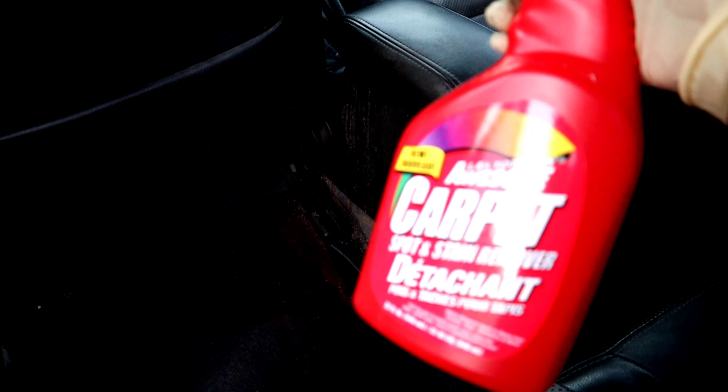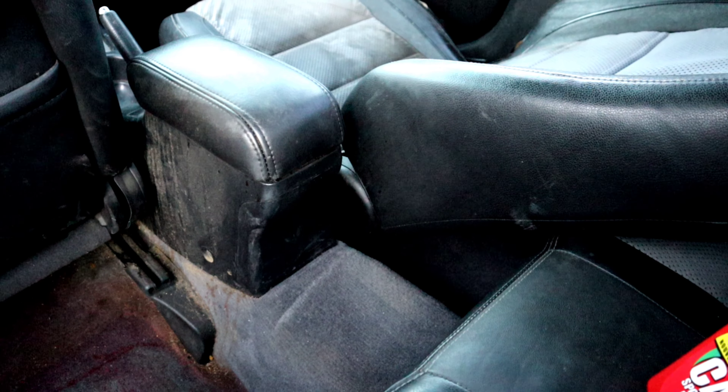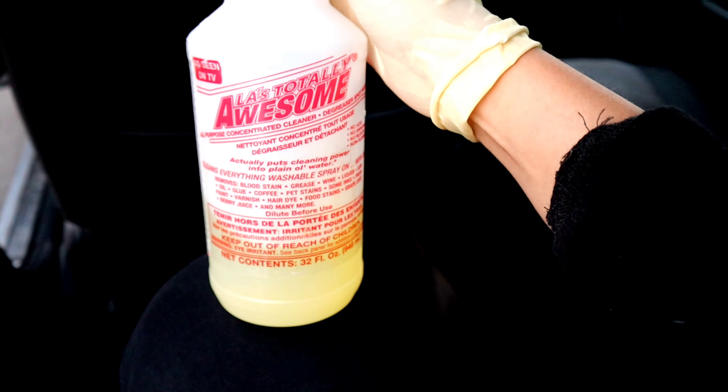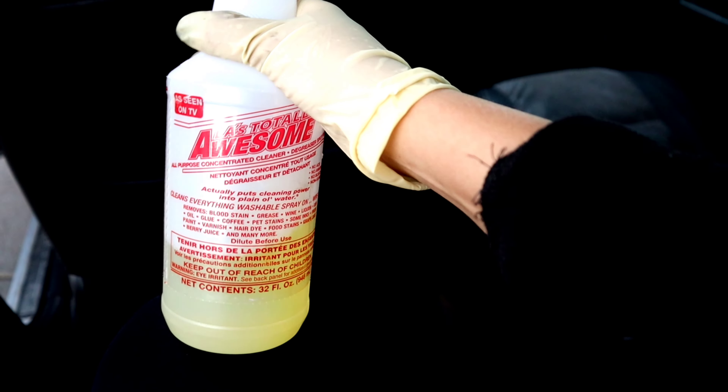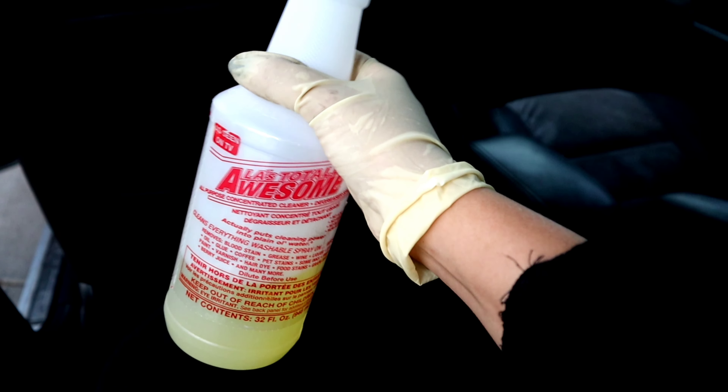I'm going to be using some carpet cleaner — this is for interior house cleaning, so we'll see if it lifts the stains. I think what happened is that they had cats living in this car because there is a lot of cat hair all over it. I'm going to be using this cleaner you can buy at the dollar store — it's really good for cleaning. I don't even know if I'm allowed to use it on cars but we're gonna try it out. Hopefully it doesn't lift the color.